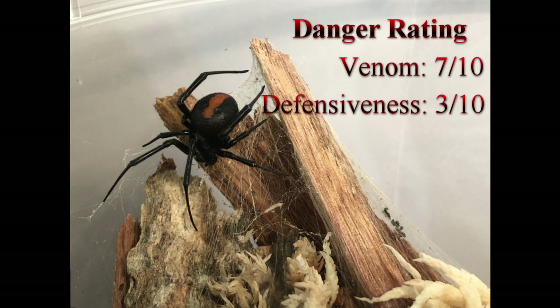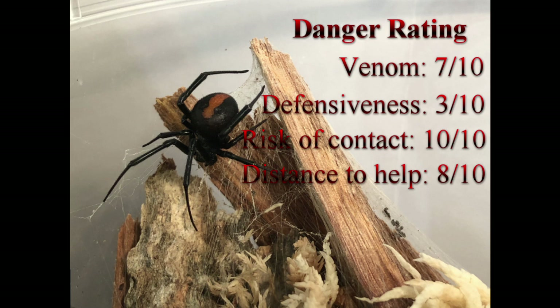Defensiveness: only 3 out of 10. They basically stay in their webs and will only really react defensively if they're directly disturbed. The risk of contact though is a solid 10 out of 10 — if you have a shed, woodpile or shelter available to these spiders, they'll most likely make use of it. The distance to help is 8 out of 10. Given the wide range of these spiders, it can take a lot longer to get to help from some of the more remote areas around Australia.